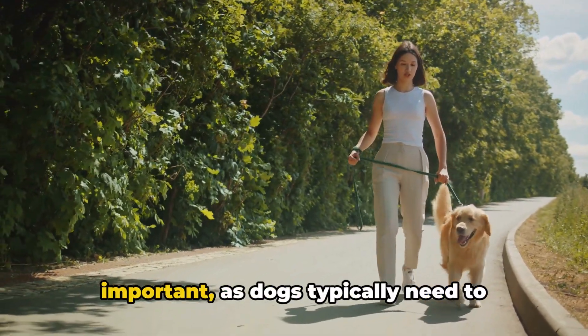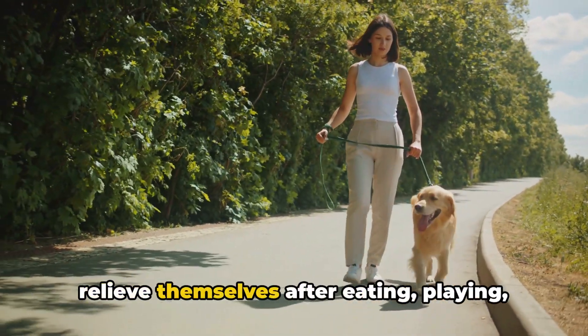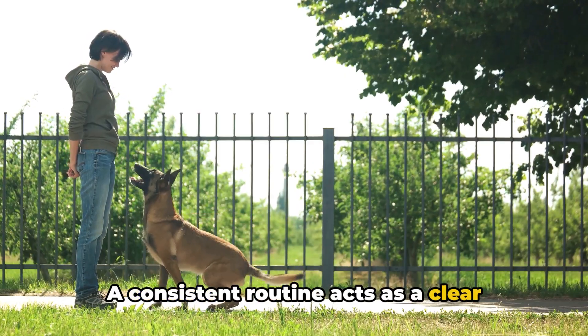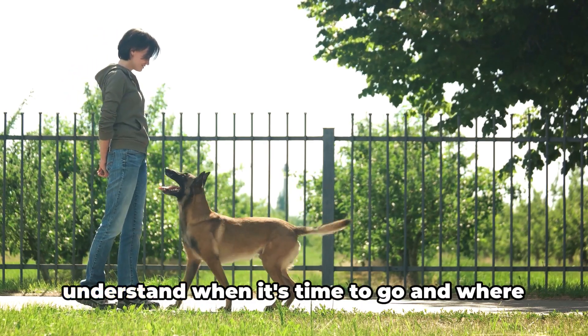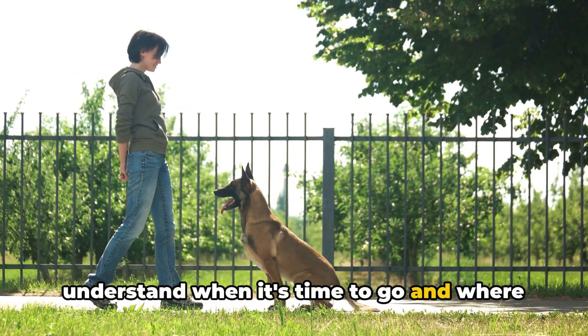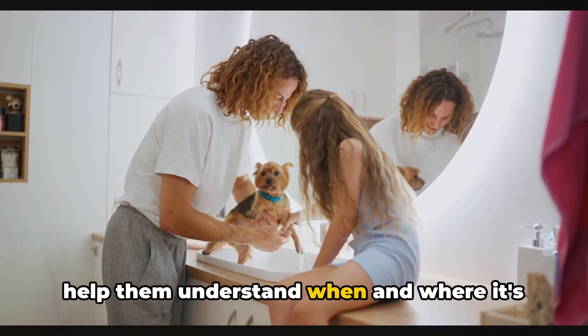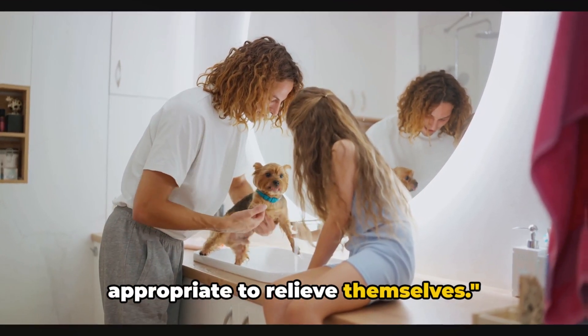Peak times are especially important, as dogs typically need to relieve themselves after eating, playing, or waking up from a nap. A consistent routine acts as a clear signal for your dog, helping them understand when it's time to go and where the correct spot is. Dogs thrive on routine, and this will help them understand when and where it's appropriate to relieve themselves.